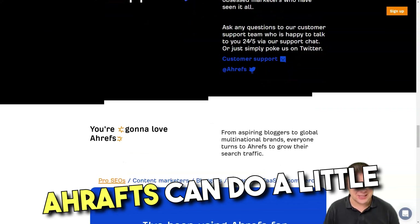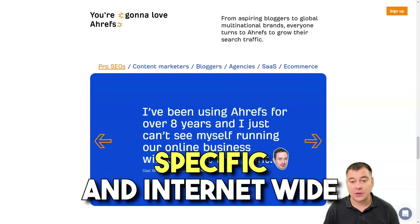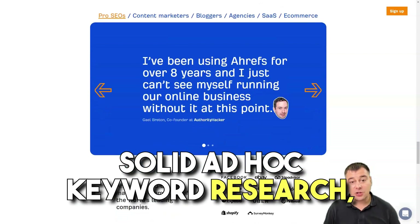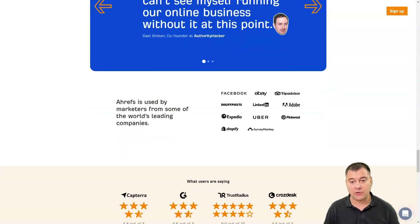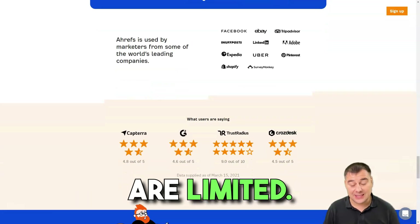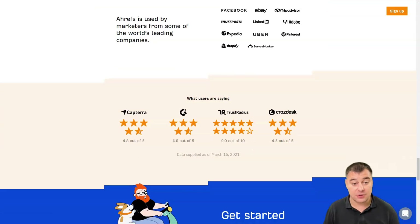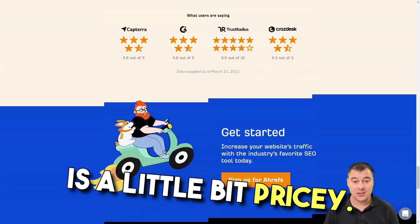Overall, Ahrefs can do a little bit of everything. The pros are: exceptional site-specific and internet-wide crawling capability, solid ad hoc keyword research, comprehensive domain monitoring and comparison, and improved keyword suggestions. The cons are: limited SEO reporting, no free trial, no phone support, and the tool is a little bit pricey.